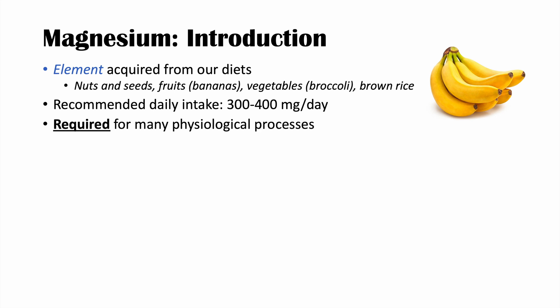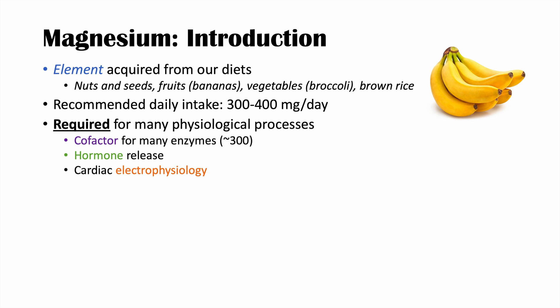Magnesium is required for many physiological processes. Many times it is required as a cofactor for an enzyme, and there are actually around 300 enzymes that require magnesium as a cofactor. It's also important for hormone release, cardiac functioning and cardiac electrophysiology, synthesis of DNA, RNA, and proteins, and for energy production as well.